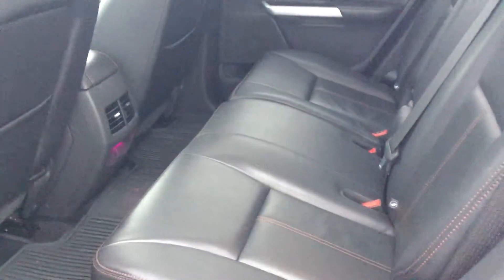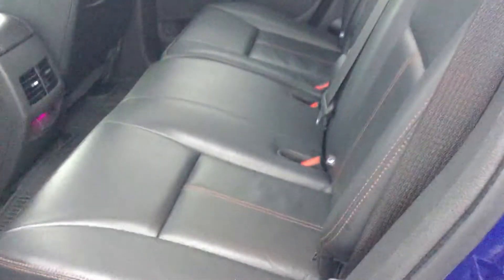A quick look to the back here — you can see it's very spacious, and the leather is in very good condition. This is a well taken care of vehicle.